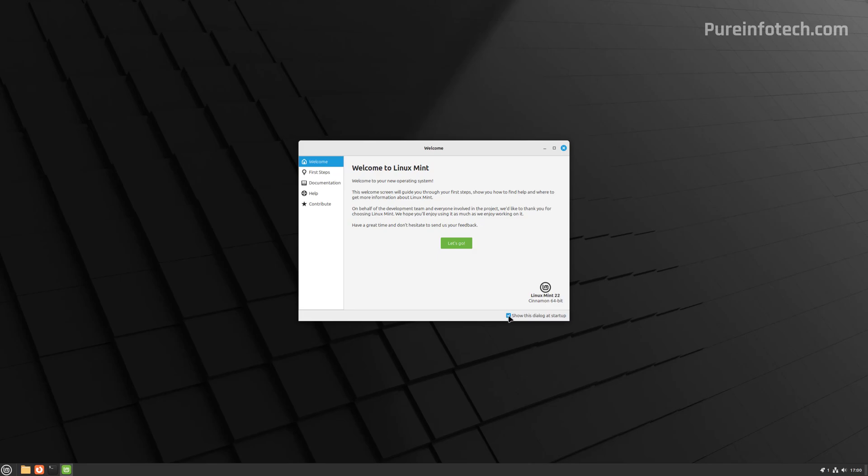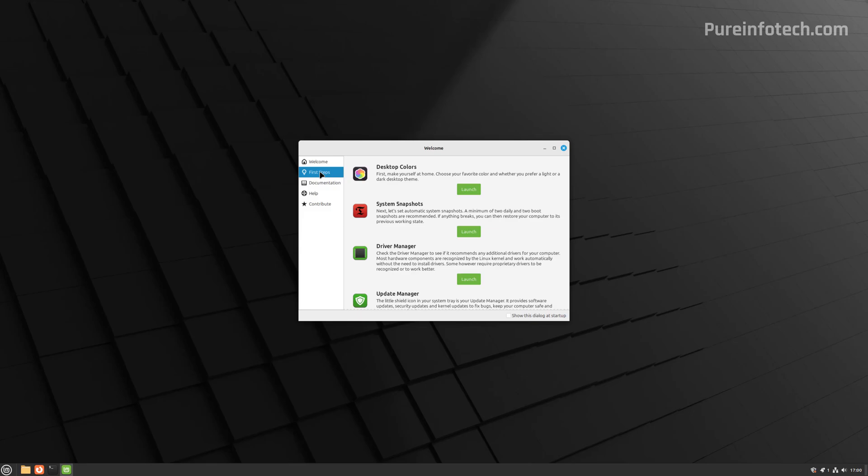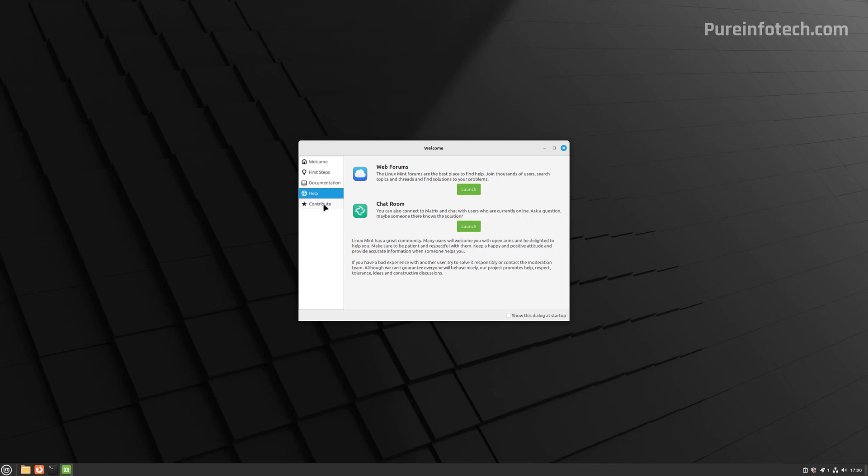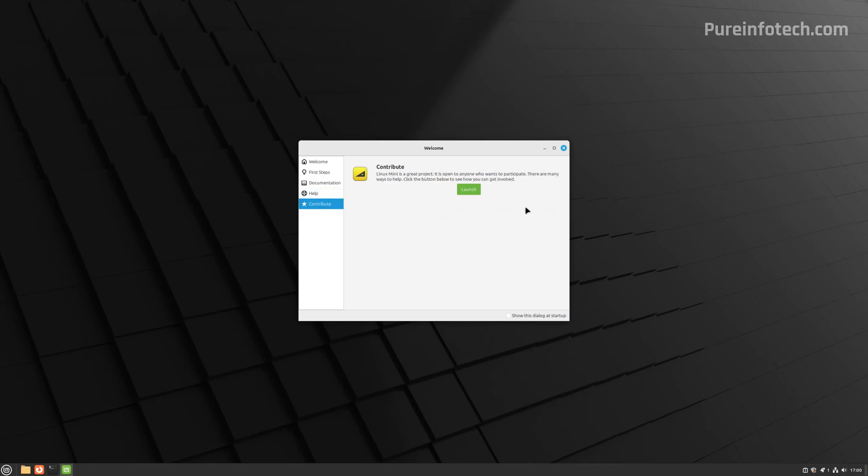From the welcome screen, you can go through it to learn more about the operating system. You get access to documentation, new features, and release notes. You can get some help and also contribute if that's something you can do. Then we're just going to close this.